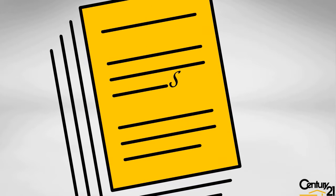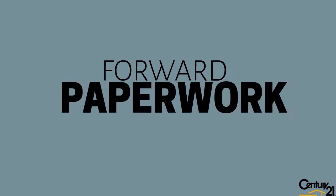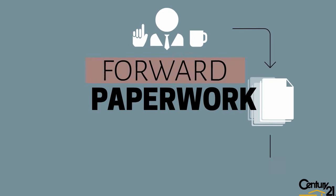Your paperwork will be forwarded and you can sign electronically on your phone or computer. We will then forward paperwork to your mortgage specialist for financing approval.